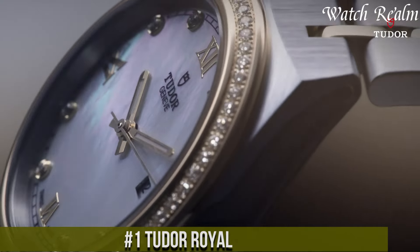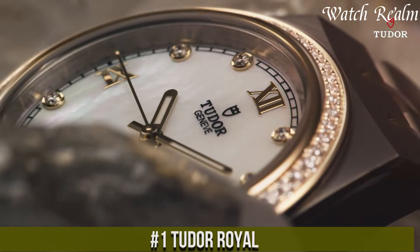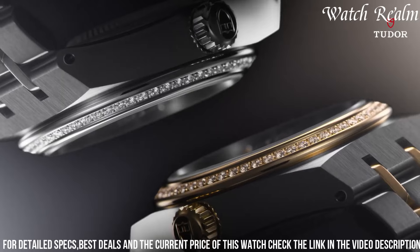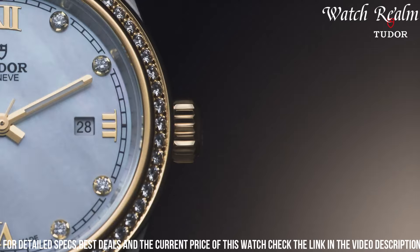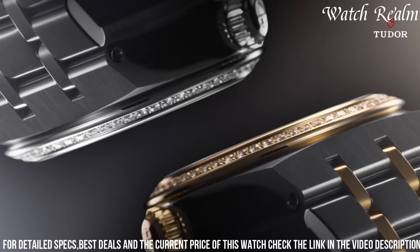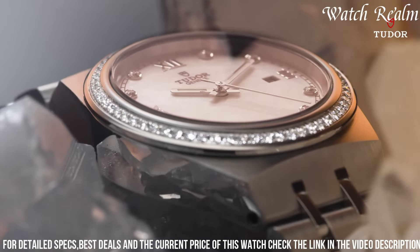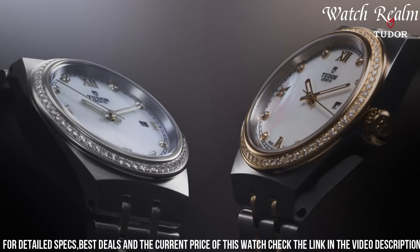Number 1, Tudor Royal epitomizes a seamless fusion of modern sophistication and timeless elegance, showcasing a versatile design suitable for diverse occasions. Crafted in a 41-millimeter stainless steel case with polished and satin finishes, its refined aesthetic is accentuated by a choice of bracelet or strap options. The captivating dial, available in various colors and textures, exhibits meticulous attention to detail with applied Roman numerals, faceted hour markers, and Dauphine hands. Powered by the Calibre 603, a chronometer-certified self-winding movement offering precise timekeeping and a power reserve of approximately 70 hours, the Tudor Royal ensures reliability and performance.